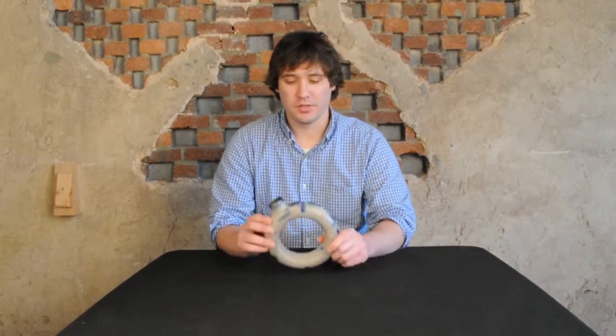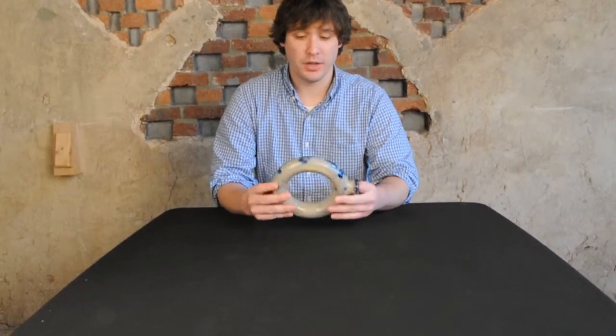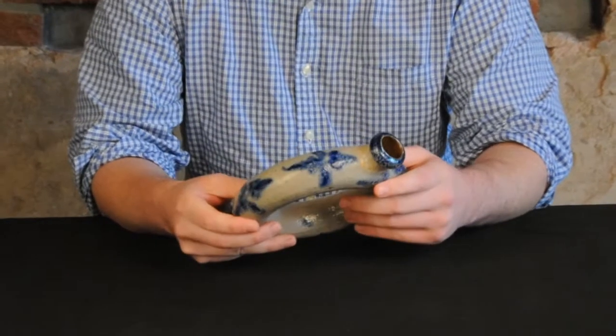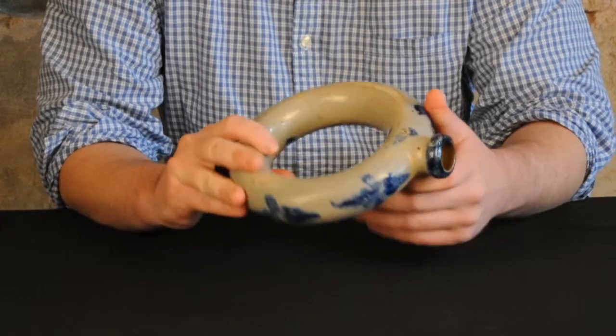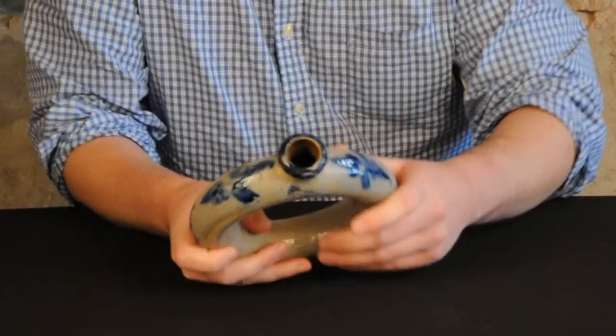Hi, I'm Mark Sip from Crocker Farm Auction and I'm here to talk to you today about a very exciting example of Shenandoah Valley stoneware that was recently discovered. We'll be offering it in our March stoneware and redware auction. It's a ring jug or a ring flask, a very rare form in American stoneware, even rarer to find decorated. This is one of two decorated ring flasks that I've personally seen from the state of Virginia, and I believe the only one from the Shenandoah Valley I've seen with decoration.